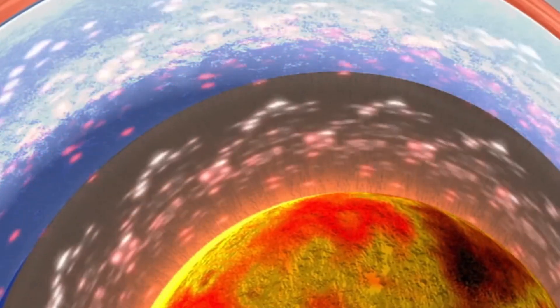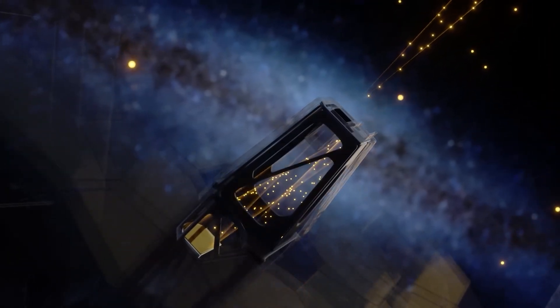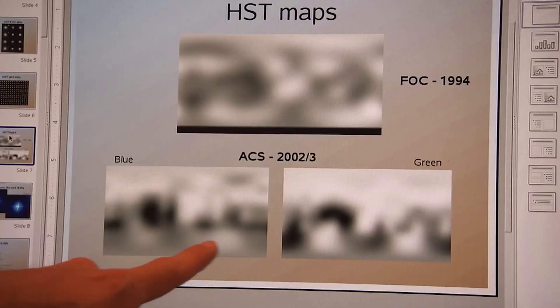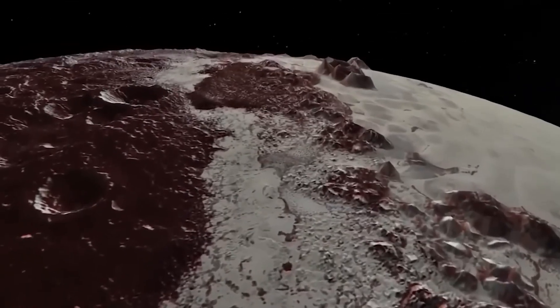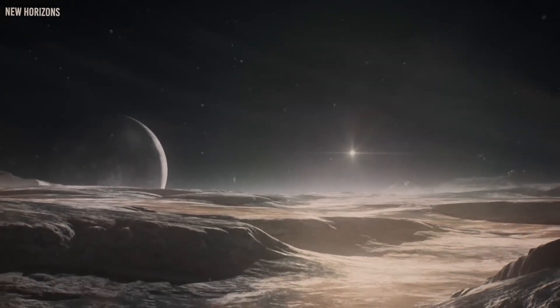Unlocking the secrets beneath Pluto's crust could show that even the most unexpected places might be teeming with activity. The release of declassified images and data from the James Webb Telescope has sparked a wave of excitement and speculation. Governments, scientific institutions, and the general public are all captivated by what Pluto's secrets might reveal about the broader universe. For decades Pluto was considered an insignificant world, but these findings prove how little we truly understand about our cosmic neighbors.